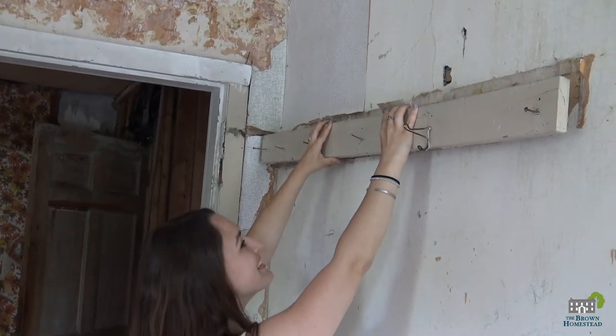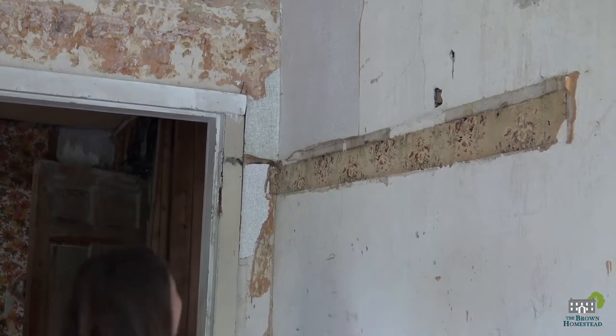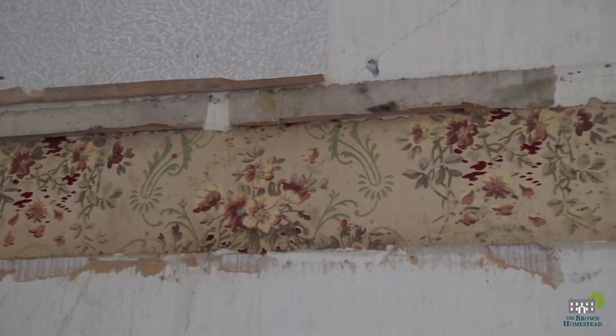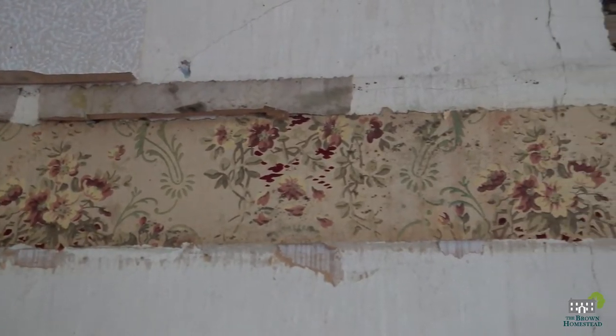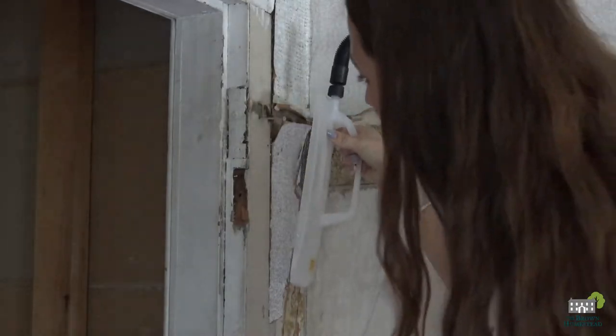In preparation for wallpaper removal, we removed a shelf for better access to the corner of the wall. We exposed a wallpaper design that we haven't seen before, which leads us to believe that there may be some designs that we have yet to discover, buried under or between the 12 layers.